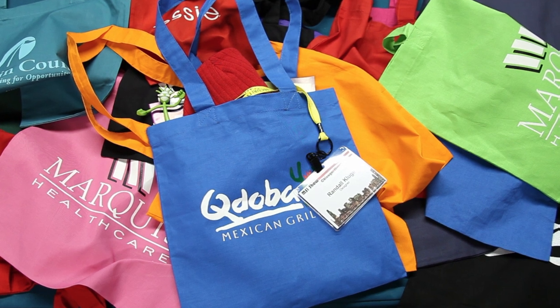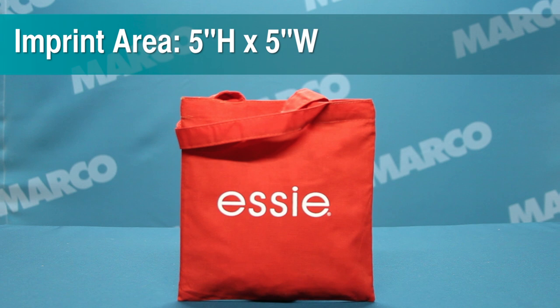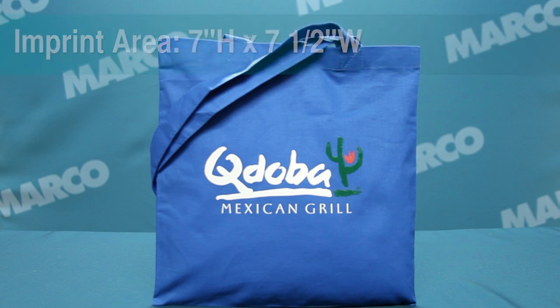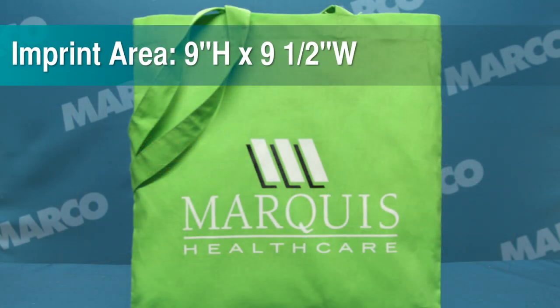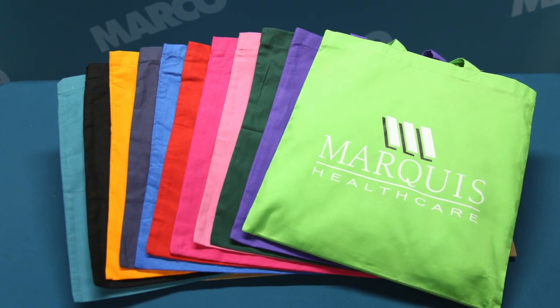The Economy Tote comes in three suitable sizes to help promote your brand. The small size comes with an imprint area of 5 by 5 inches, while the medium size offers a 7 by 7½ inch imprint area. Both of these sizes come with four eye-catching color options. Our third size is the largest, which offers a 9 by 9½ inch imprint area, which can be accented with 11 color options.